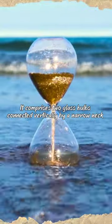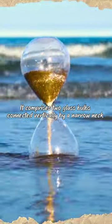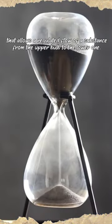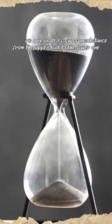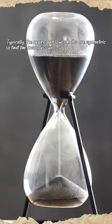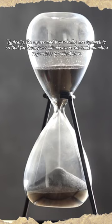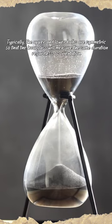It comprises two glass bulbs connected vertically by a narrow neck that allows a regulated flow of a substance from the upper bulb to the lower one. Typically, the upper and lower bulbs are symmetric so that the hourglass will measure the same duration regardless of orientation.